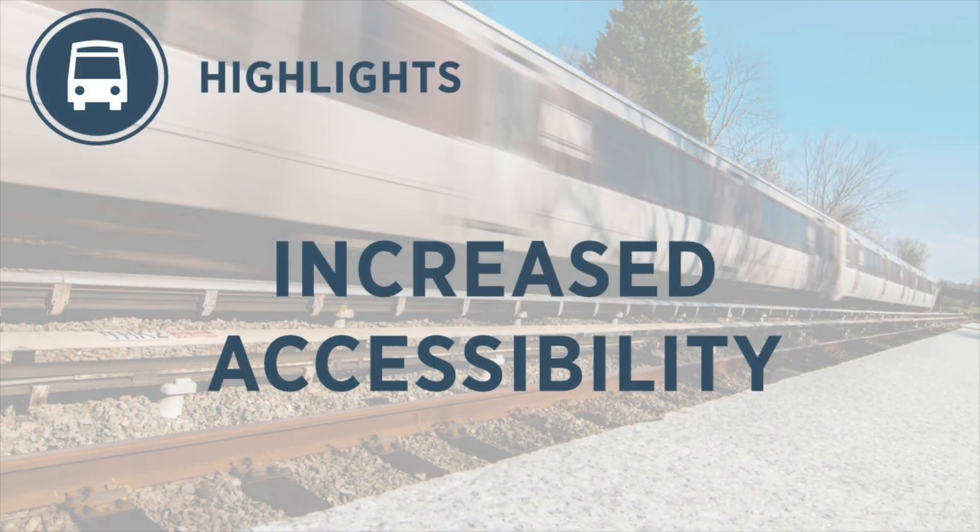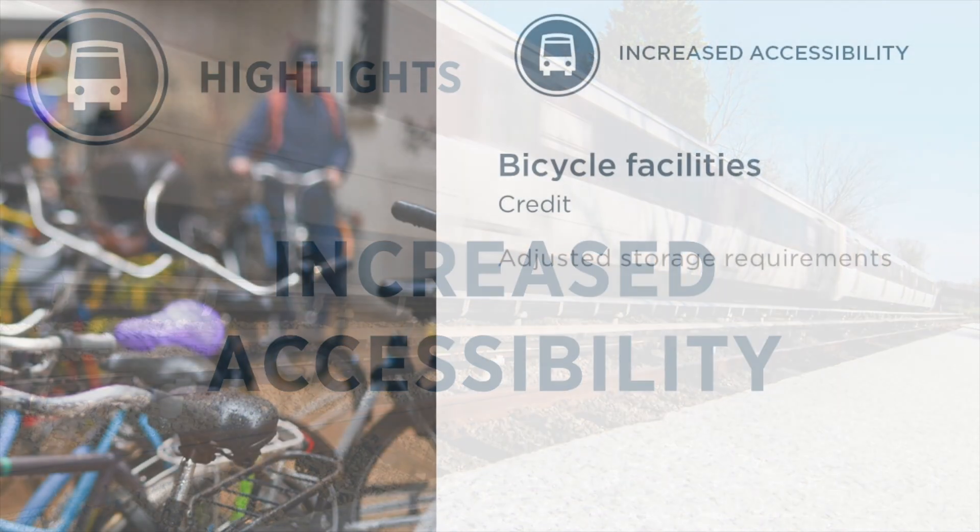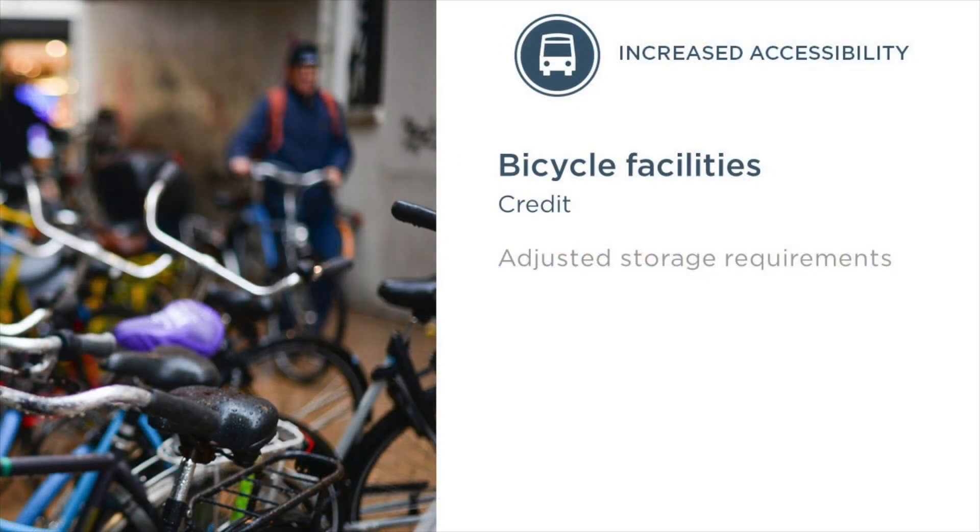Another top priority was to increase the accessibility of LEED. Several of the location and transportation credits have been updated with this goal in mind. We made several adjustments to the bicycle facilities credit to make it more approachable.